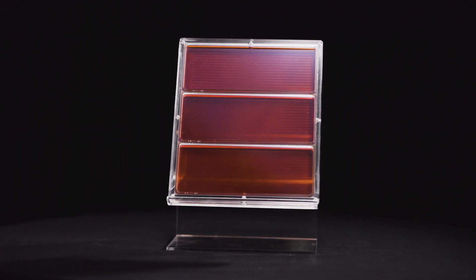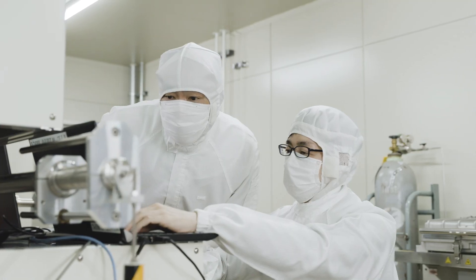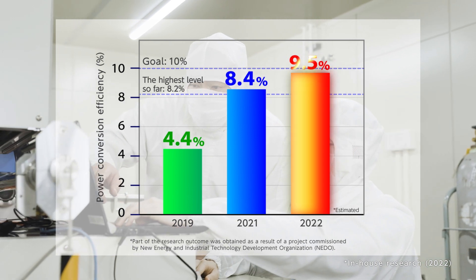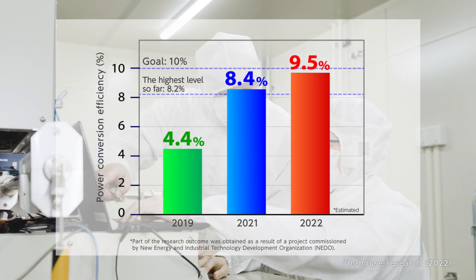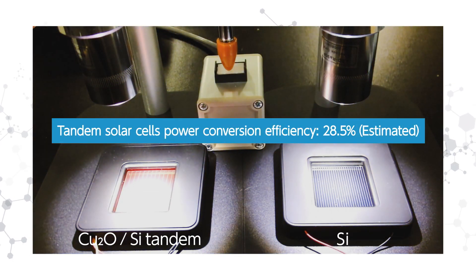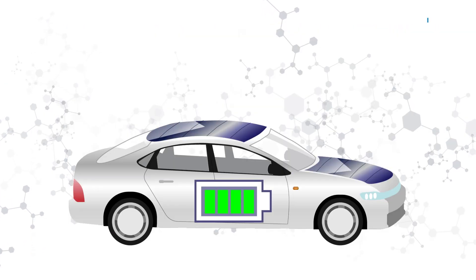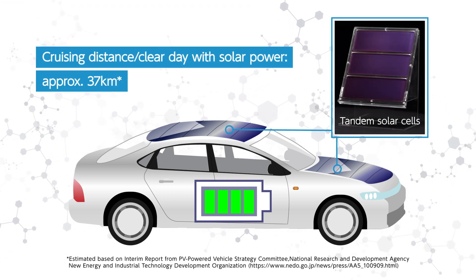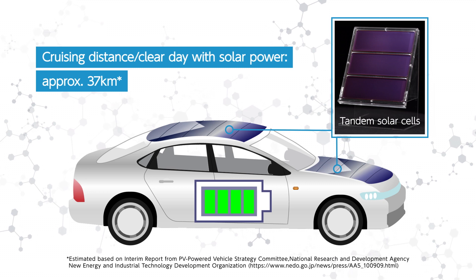Cuprous oxide solar cells with high transparency have the world's highest power conversion rate of all cells in this category — 9.5%. The Tandem Type has an estimated 28.5%. Set on an EV, cruising distance per day is extended by an estimated 37 kilometers.